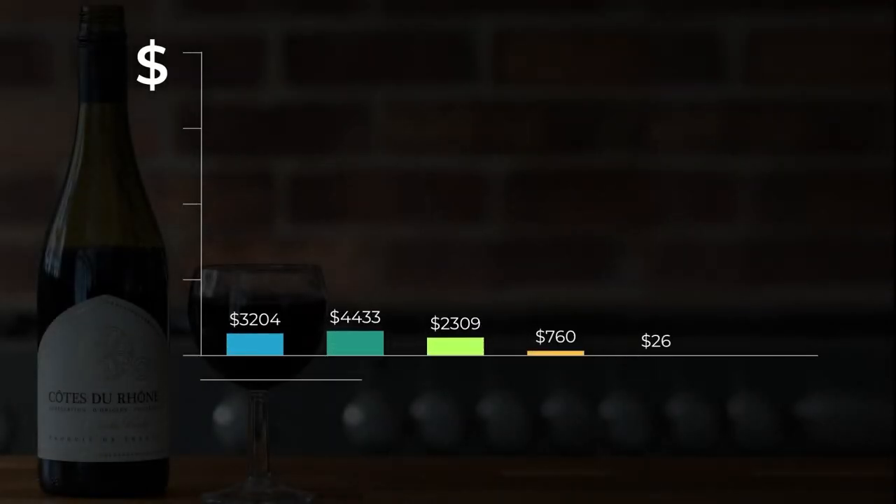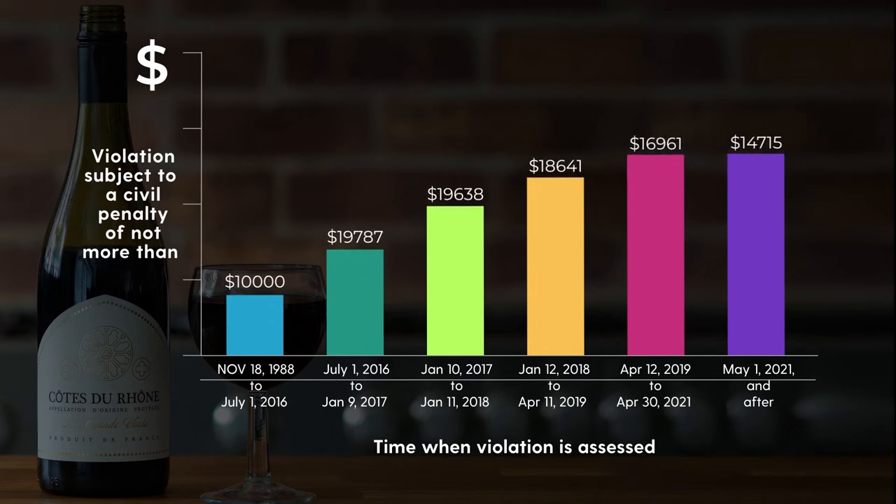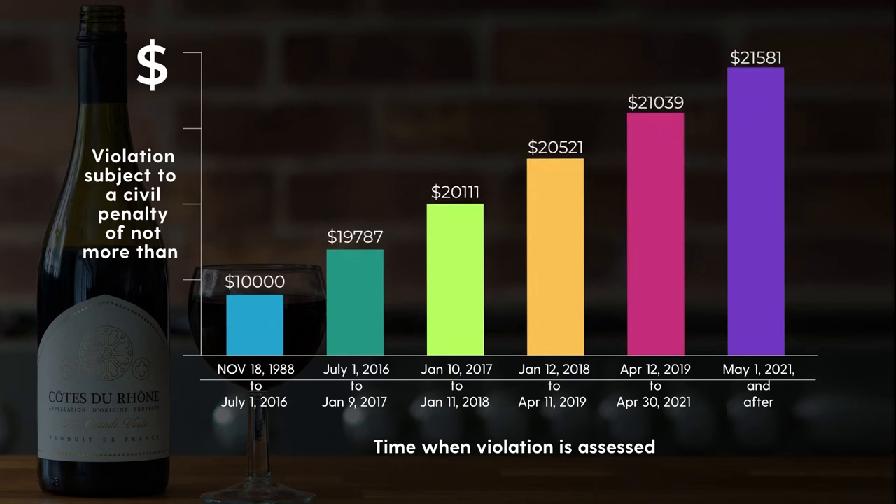Did you know? It's a big deal. Government agencies across different regions have strict regulations when it comes to labels. Violations may lead to penalties as high as $21,000 in the US.